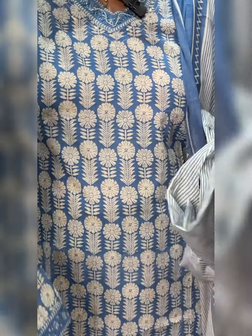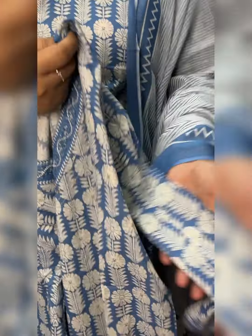Sleeve with a border. The border is a highlight. The top length is 47-48.